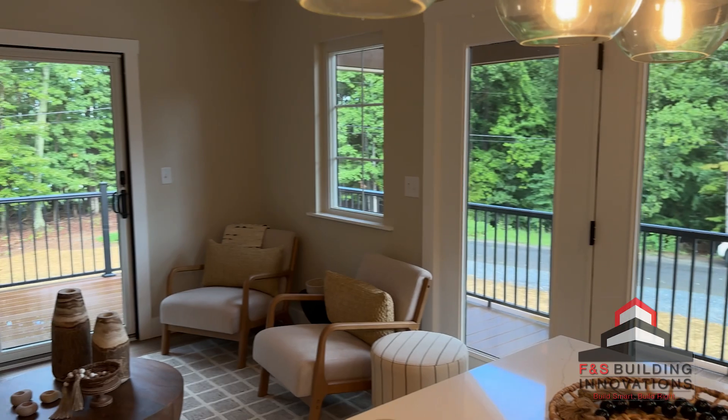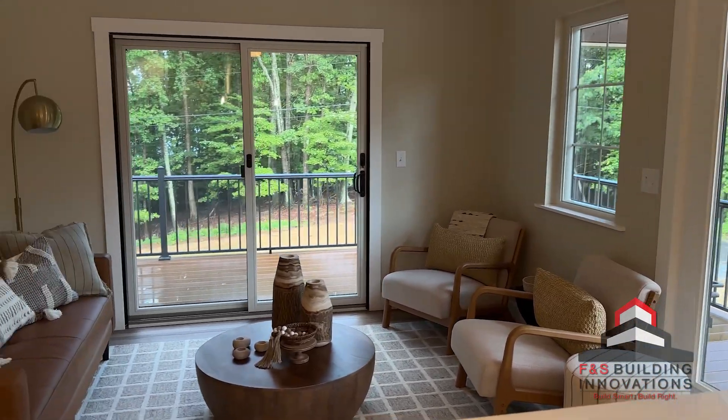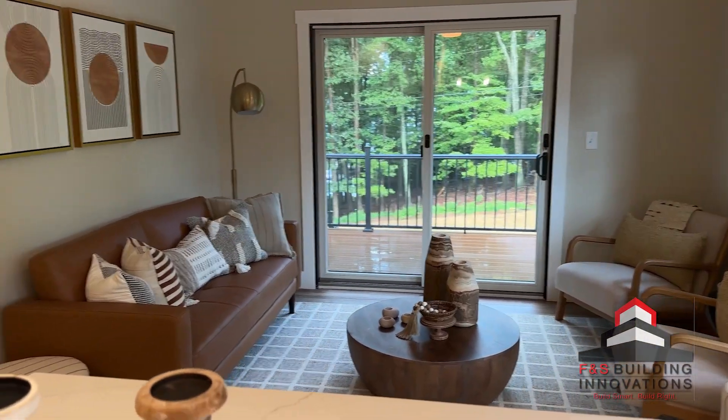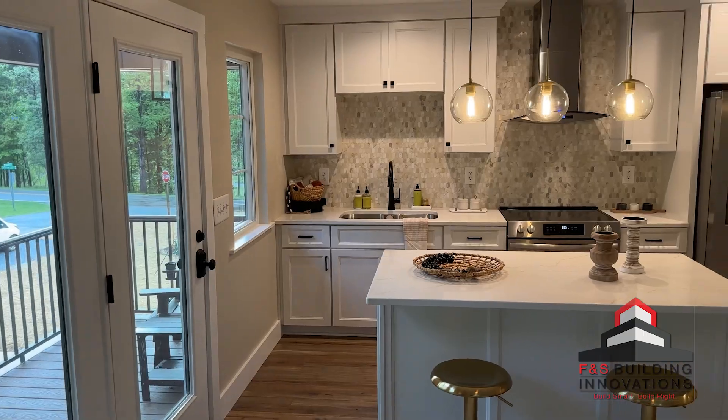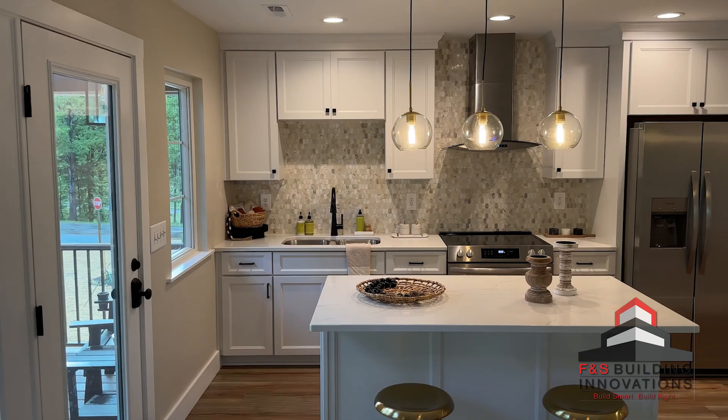This garage apartment gave them everything. They've got a great living room to hang out, and this gorgeous kitchenette — it is a full working kitchen because they've got a full range, full refrigerator, and this great eat-in island.